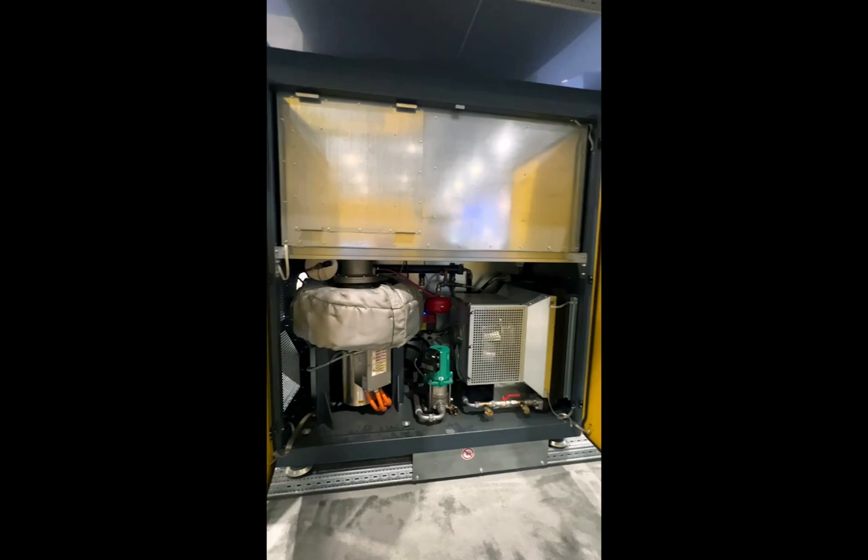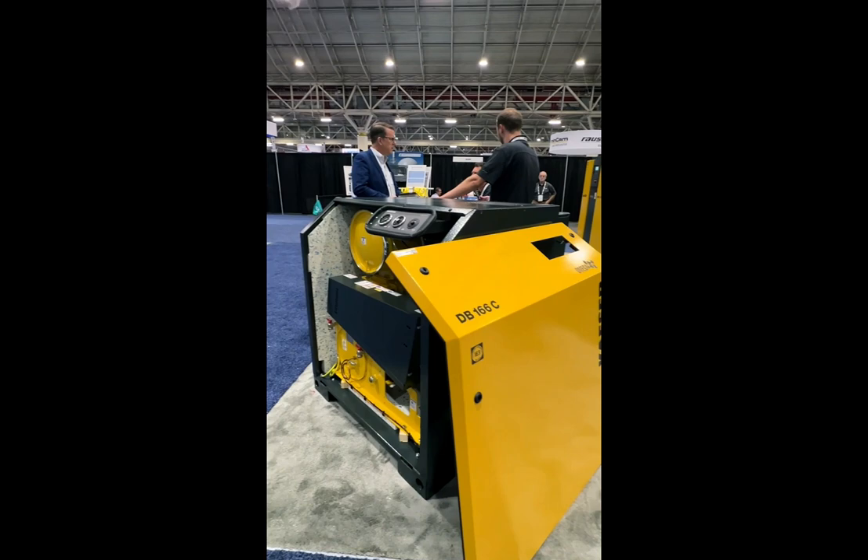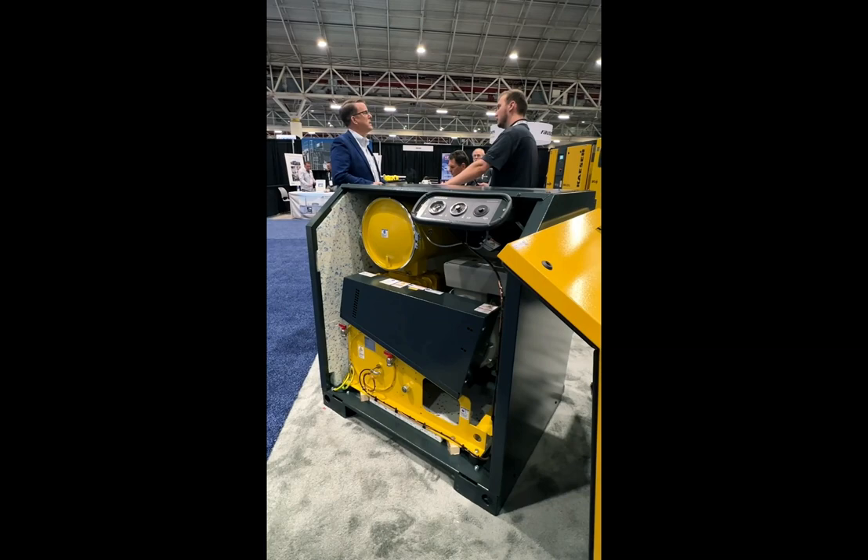We're back at WEFTEC showing you our DB-166C. This is a non-integrated, tri-lobe blower package. As you can see, the cover is off of it. All of the service can be done from the front. If you want to handle something major like replacing the blower block or motor, it can all be done from the front. We have a totally enclosed, fan-cooled motor.